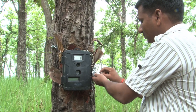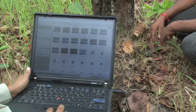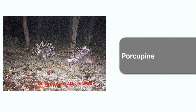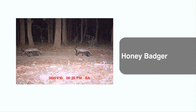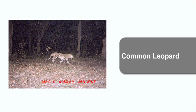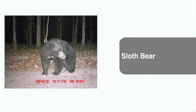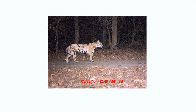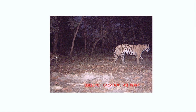We check the data after every third or fourth day, and download the data after every tenth day. The camera traps revealed the diverse animals inhabiting the Pilibeet forests: Porcupine, Fishing Cat, Rusty Spotted Cat, Honey Badger, Common Leopard, Common Palm Civet, Sloth Bear, and of course the tiger — indicating the presence of a fairly good tiger density in these forests.